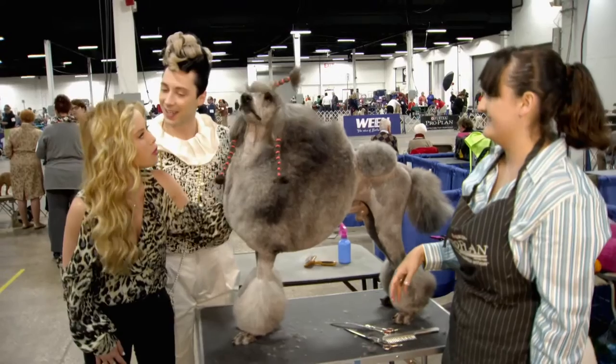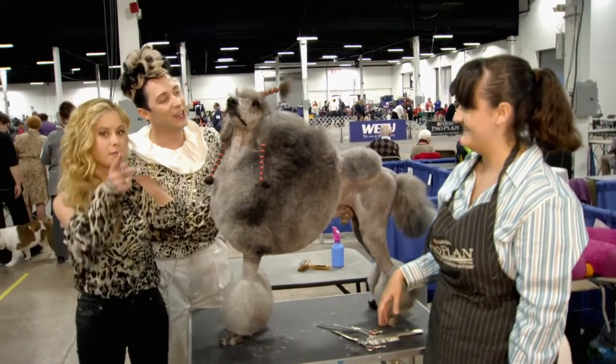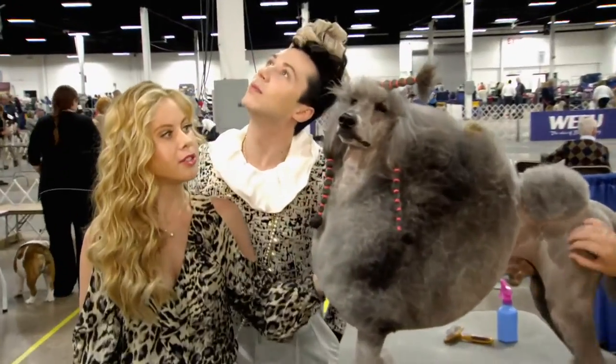Chrome looks like an old crow here! Thank you so much, Danielle. You're quite welcome. Chrome, you look amazing. Thank you, Chrome — smile for the camera. Show off that hair.